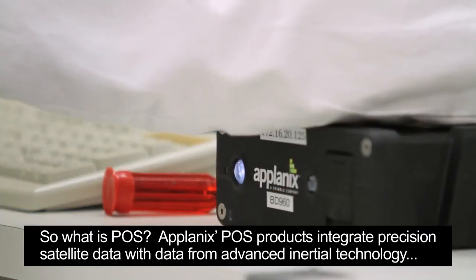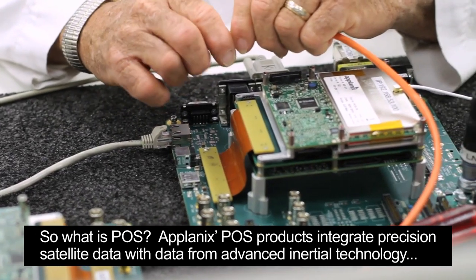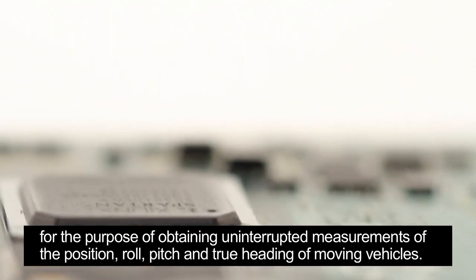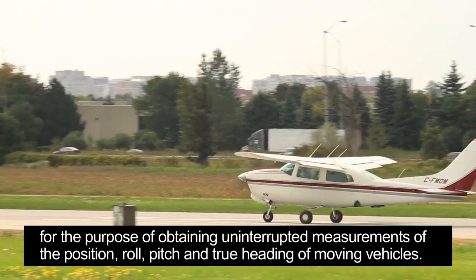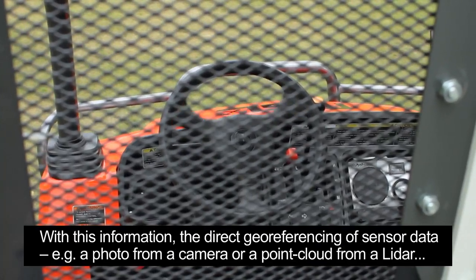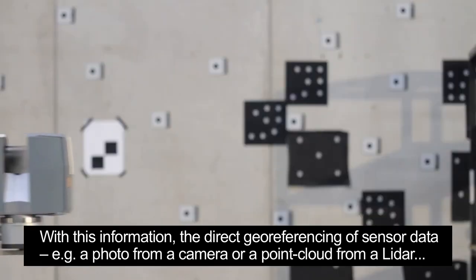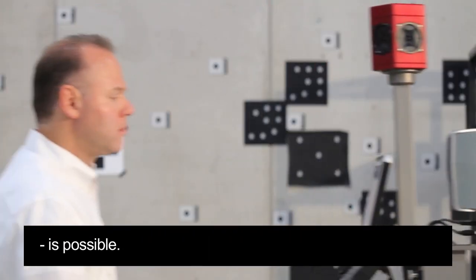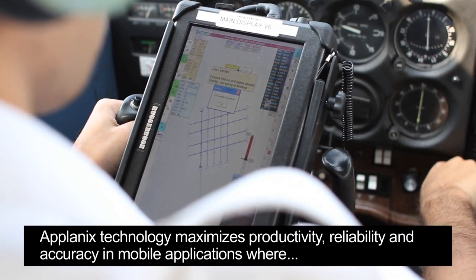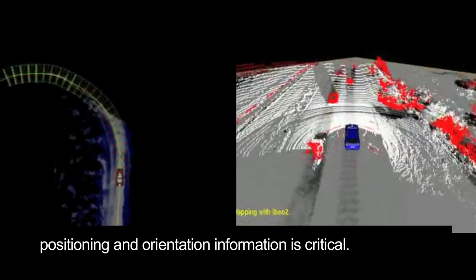So what is PAWS? Applanix PAWS products integrate precision satellite data with data from advanced inertial technology for the purpose of obtaining uninterrupted measurements of the position, roll, pitch and true heading of moving vehicles. With this information, the direct geo-referencing of sensor data — e.g. a photo from a camera or point cloud from a LiDAR — is possible. Applanix technology maximizes productivity, reliability and accuracy in mobile applications where positioning and orientation information is critical.